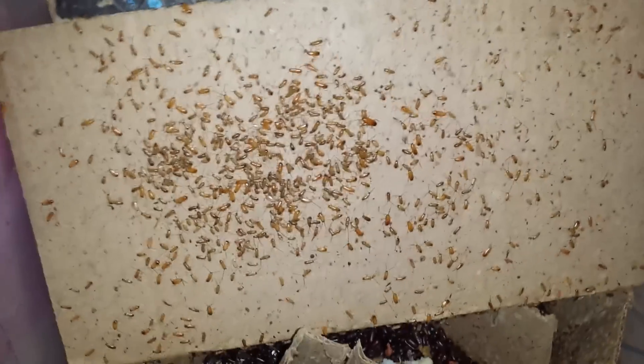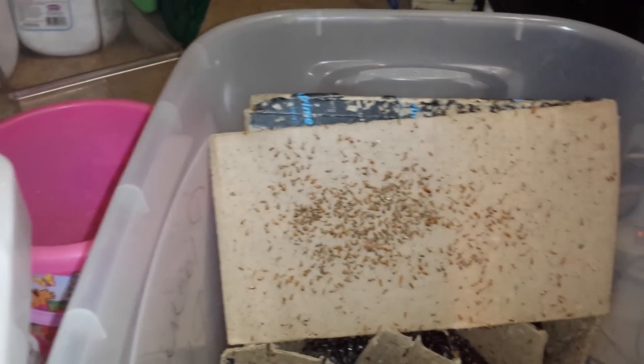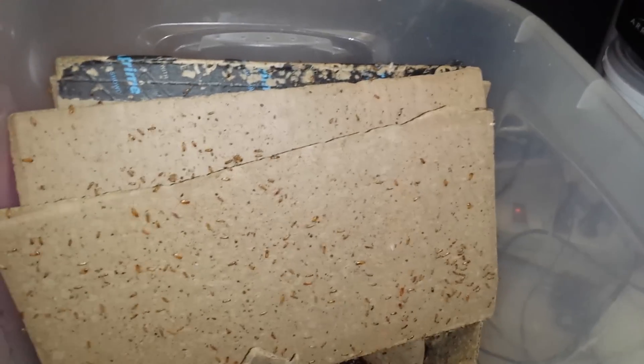I've probably sold about a few thousands already in the past week. I don't need that many adults because I have too many babies already.